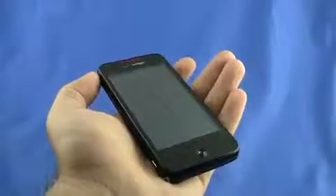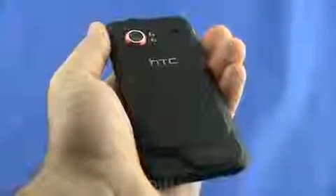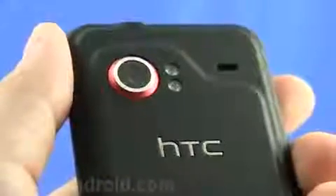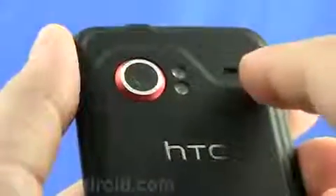While the front may seem a little plain Jane, as soon as you flip it over it gets interesting. The Incredible has two canyon-like ridges on the back which give it a very distinguishing look. The 8-megapixel camera is outlined in red with autofocus, and to the right you see the dual LED flash, and just to the right of that is the speakerphone.